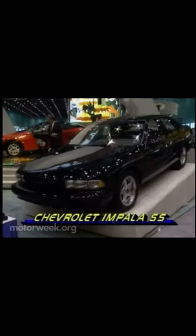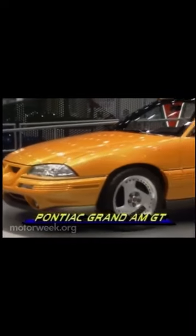Chevrolet showed the Caprice-based Impala SS, also being considered for production. It features a leather interior, police package suspension, and Corvette LT1 V8 power.